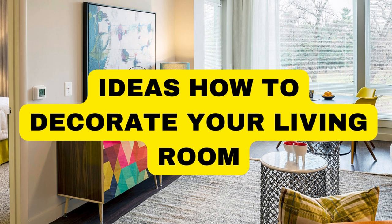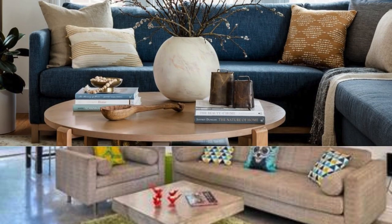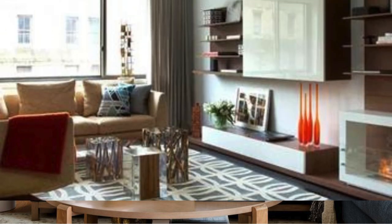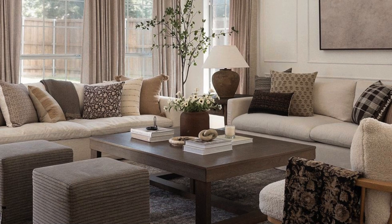LipBlinds.store — transforming your living room into a captivating and inviting space involves a careful balance of style, functionality, and personal flair. Begin by selecting a cohesive color palette that reflects your aesthetic preferences and sets the mood for the room. Consider neutral tones for a timeless and versatile base, accented with bold splashes of color through decorative elements such as throw pillows, rugs, and artwork.